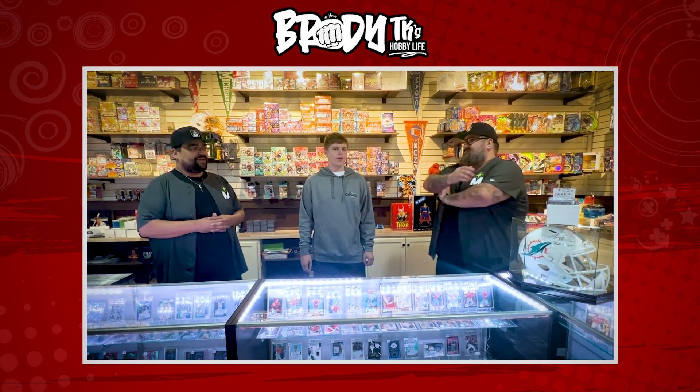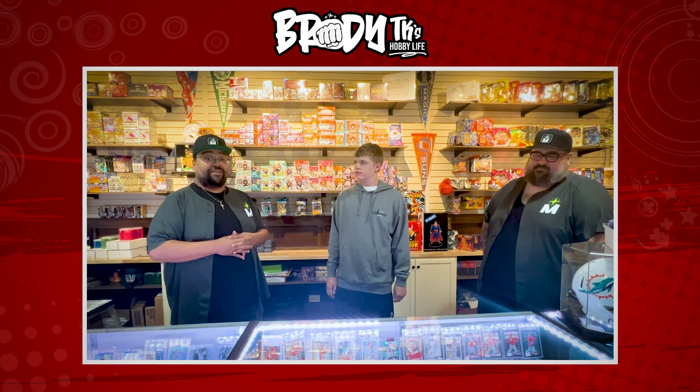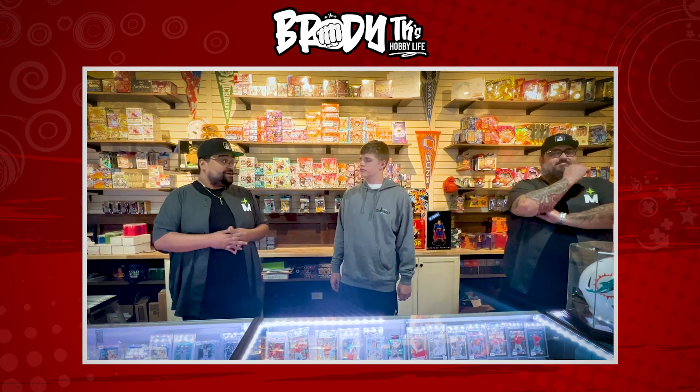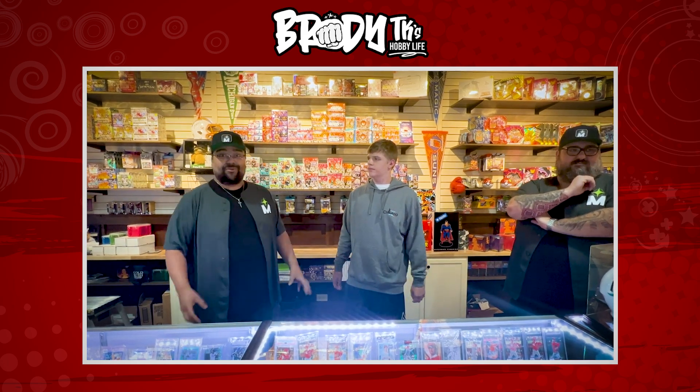We love to see everybody out here. We have Pokémon collectors, soccer, basketball, football, baseball, Yugioh, and Magic has been big as well. We've had people come in and set up on our front tables and really do their own thing, which is great to see in this community because they didn't have a place to go before. To have an establishment where everybody can enjoy that — that's what we wanted to do here at Mint Memorabilia.